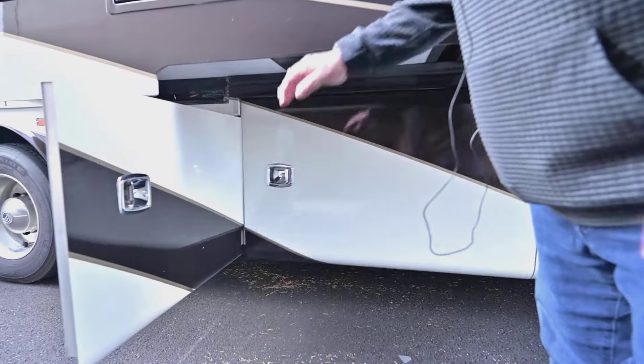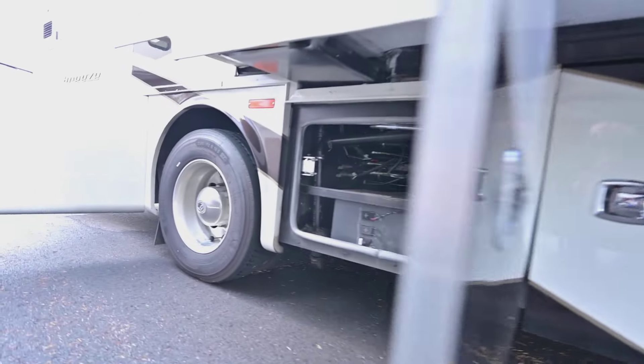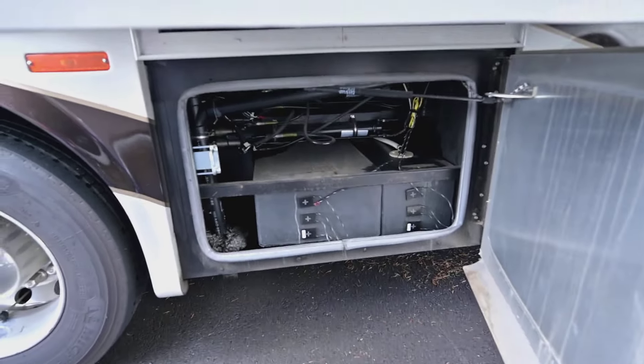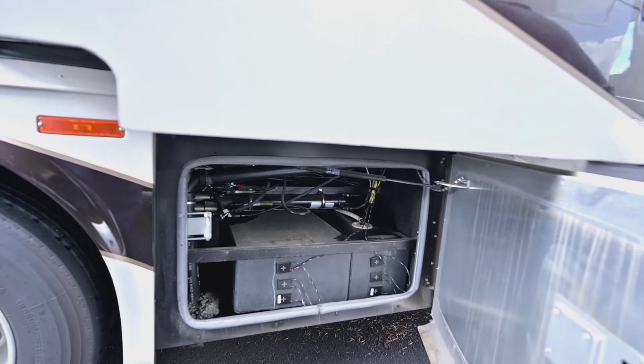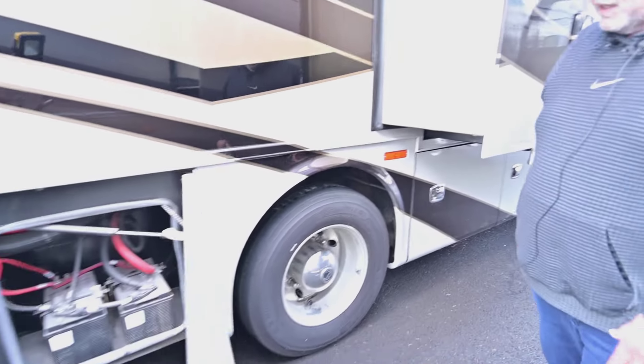Behind here you'll have a smart TV with a sound bar for viewing when you're at your campsite, the awning's out, and it's a nice day. This is your water tank. They're all sealed too so mice can't get in them.